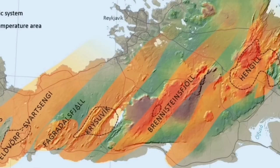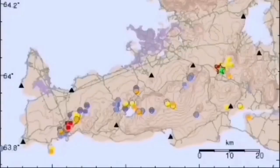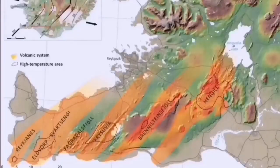Movement transfers to every single volcanic system on the peninsula: Eldvörp, Svartsengi, Fagradalsfjall, Krísuvík, Brennisteinsfjöll — and the last one is Hengill. Hengill sits at the triple junction for the southern and western volcanic zones. Transferring the movement happens there, and Hengill is the last in the chain.